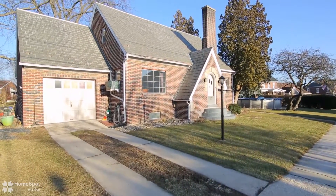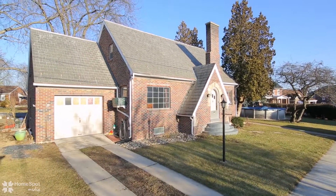Welcome to 1551 Lincoln Avenue, a staple property in Northampton.